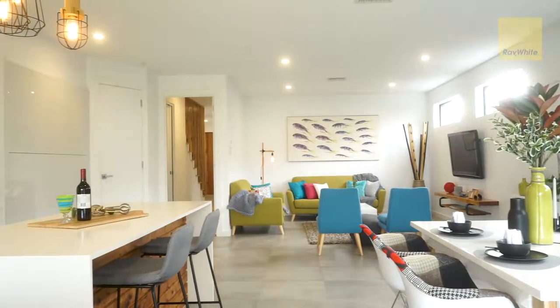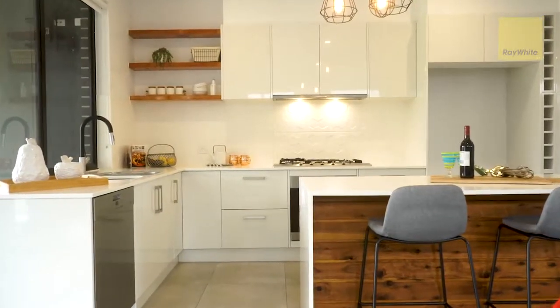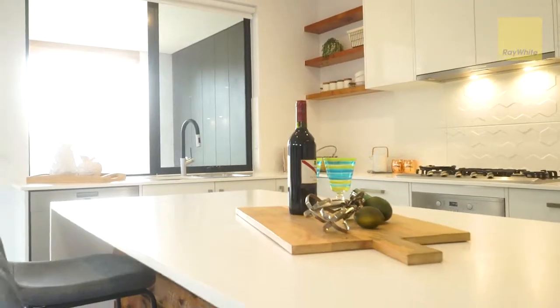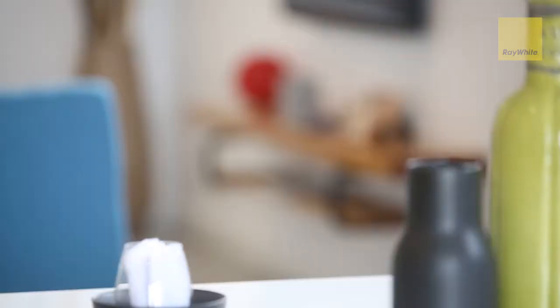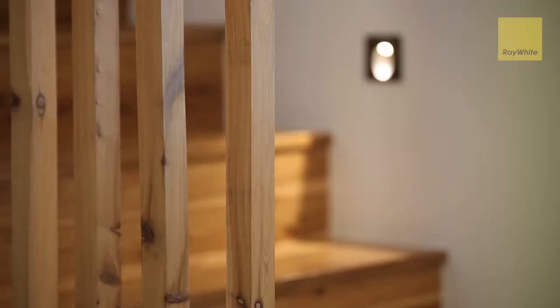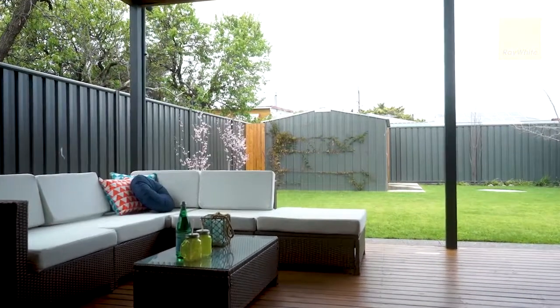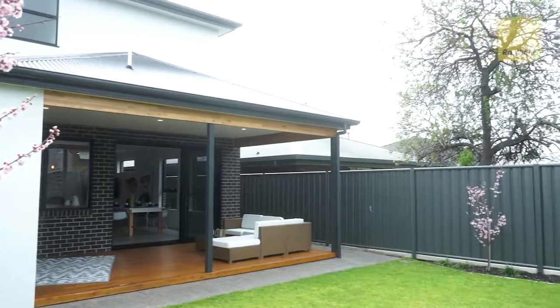Generous open plan living with high ceilings, high-end kitchen with a tasteful combination of stainless steel European appliances and stone benchtops. Quality fixtures and fittings throughout. Extensive alfresco entertaining area overlooking the manicured rear garden.